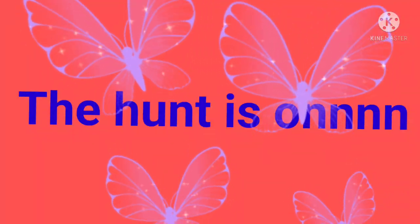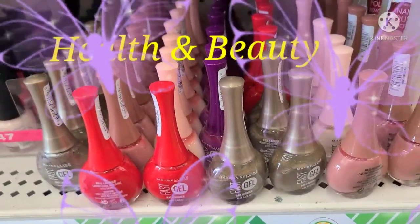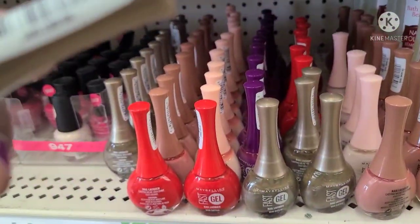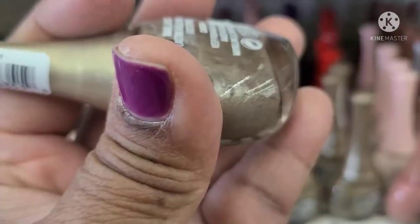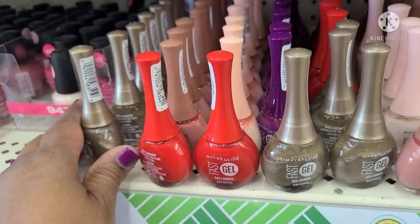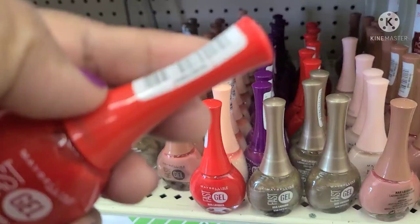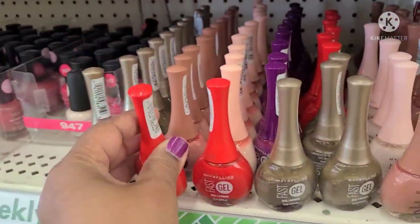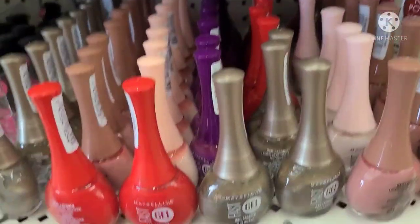Let's go hunt and see what we find in this strip. The Maybelline gel polish — this one is Gray Envy, and then this red is Red Punch. And they have the rest of them in here.